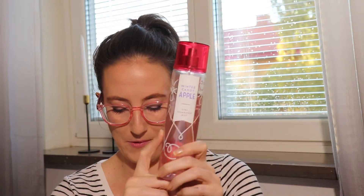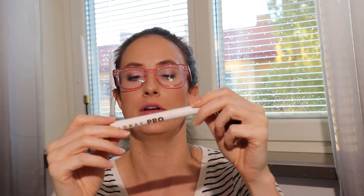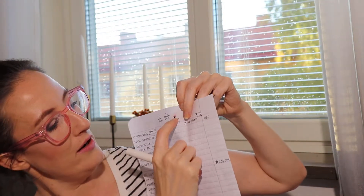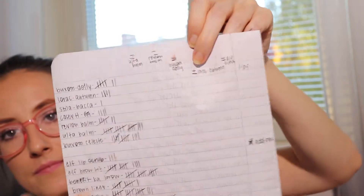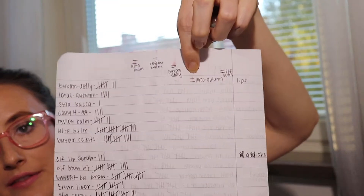I used one fragrance this month — my Winter Candy Apple — 20 times, and I can see a pretty good dent in it. For lips, I had one cool-tone and one warm-tone bullet lipstick: Buxom's Dolly and L'Orac's Autumn. I wore Dolly seven times and Autumn four times, and you can see visible progress on both.